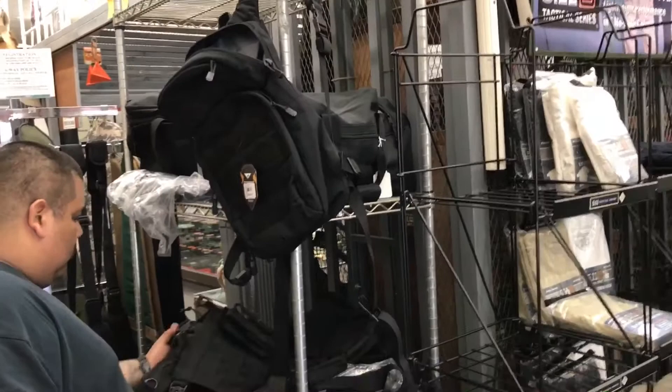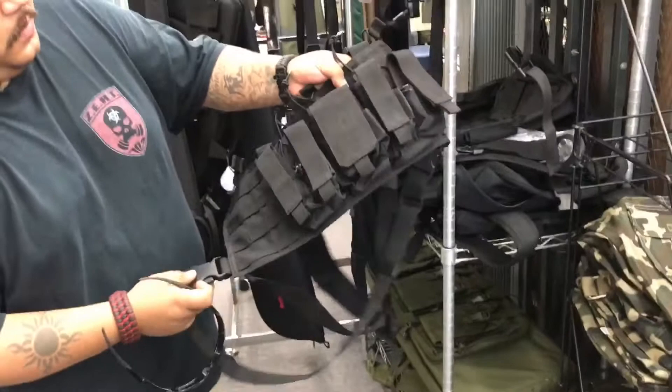Oh yeah, this is going to be my next purchase, man — the Condor Recon chest rig. I'll do another video on that when I get it.